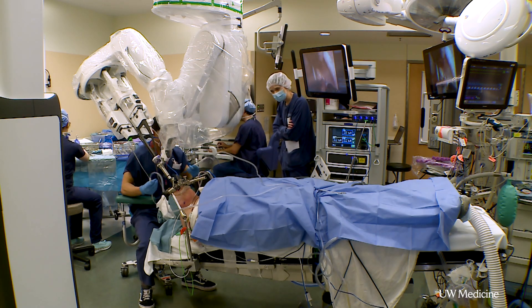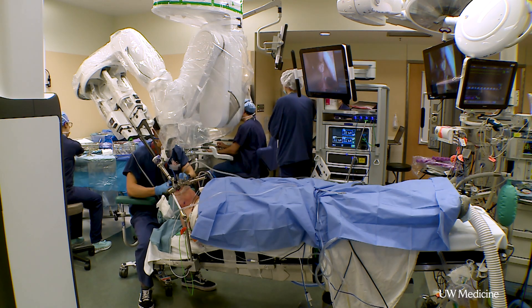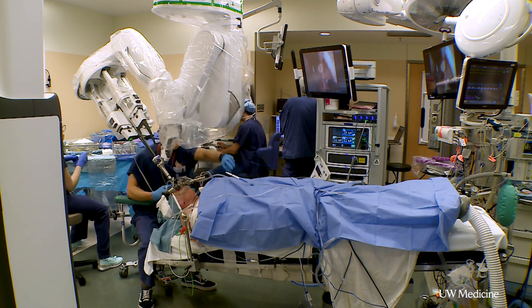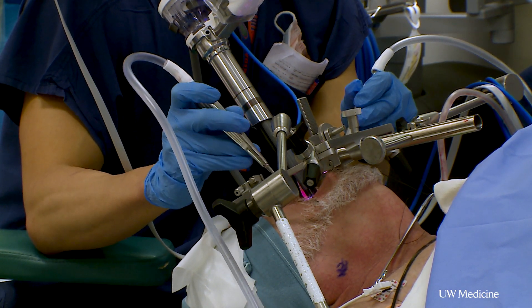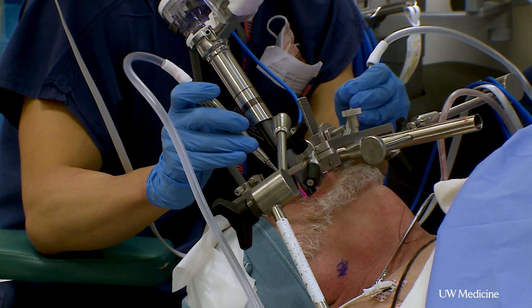Robotics for this type of thing has only been FDA approved since 2008. At that time, the surgery was done on a robot that was designed for general surgery and intestinal surgery, and we adapted it to be used in the head and neck. But now, last Friday, it was the first time that we got a robot that was specifically designed for head and neck tumors.